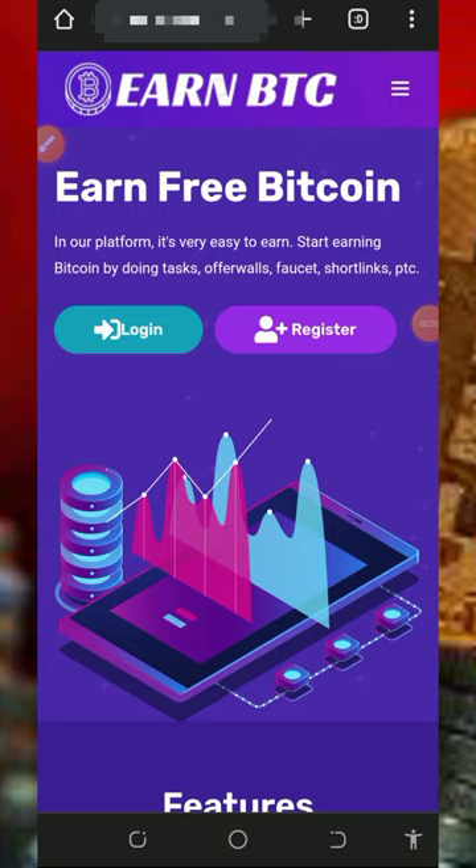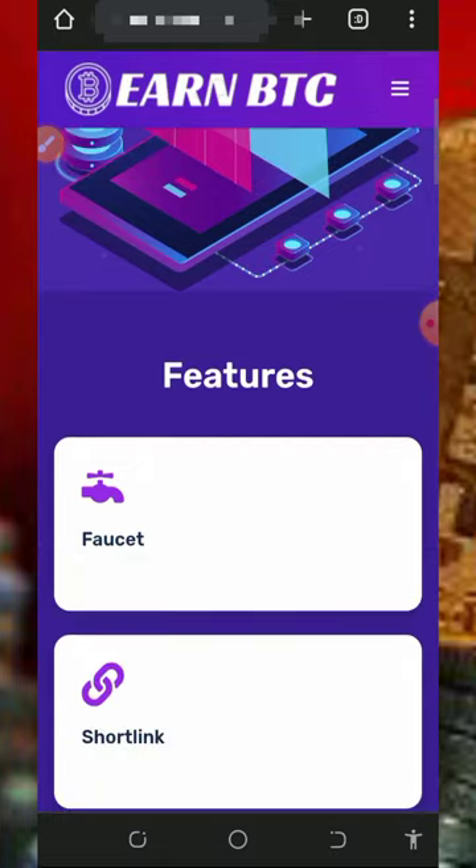Welcome back. Today we are going to discuss this particular website where you're going to claim unlimited bitcoins for free without any single deposit or investment. On this website there's no mining required — you are going to claim for free by completing tasks like faucets, shortlinks, and so on.